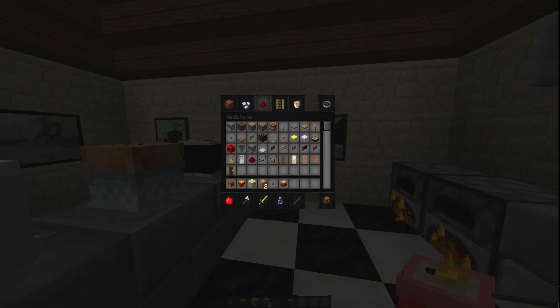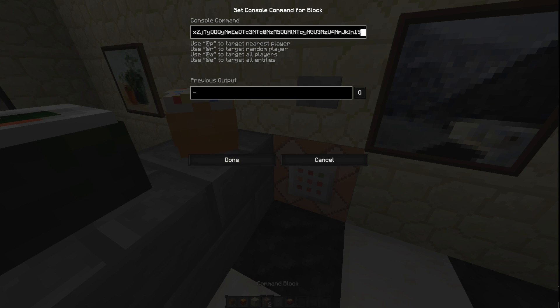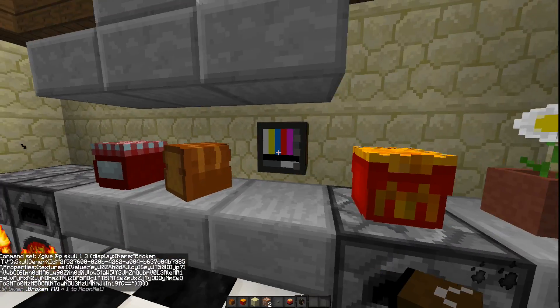Let me go back to devices and get a TV — a broken TV, because why would you want a real TV? I like to just break the command block to reset it instead of pressing backspace. And we've got a TV to watch while we bake. How awesome is that? I've just given myself a few more items.